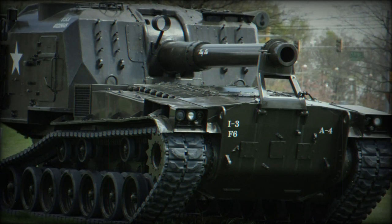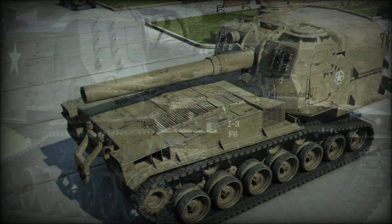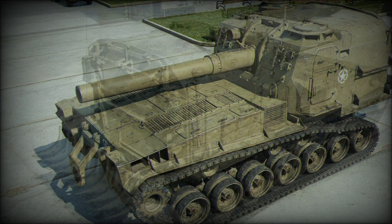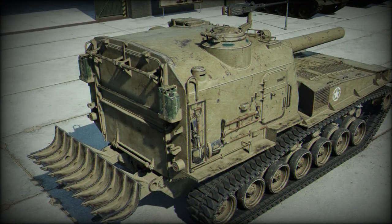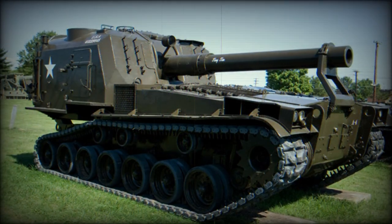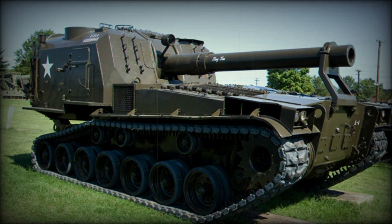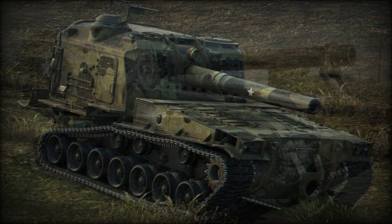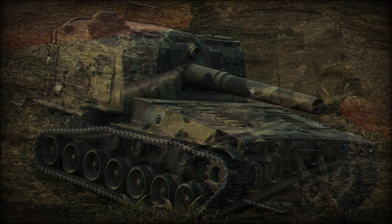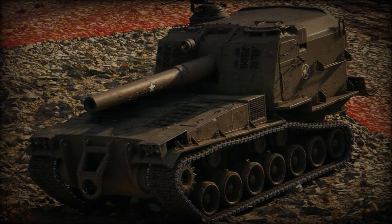Production of the type was handled through Pacific Car and Foundry Company. Unlike the M46 or M47 combat tank series, the M53 saw her internals rearranged to make space for the addition of a turret superstructure. This meant that the engine and transmission system were now fitted to the front of the vehicle as opposed to the rear. Additionally, the driver was relocated from his front-left hull position to the front-left of the boxy turret superstructure.